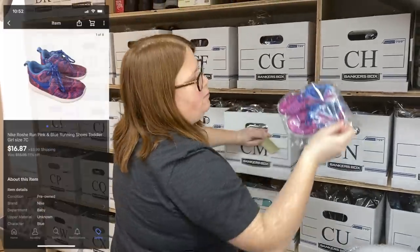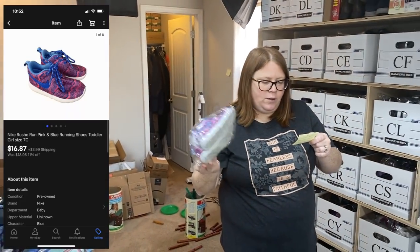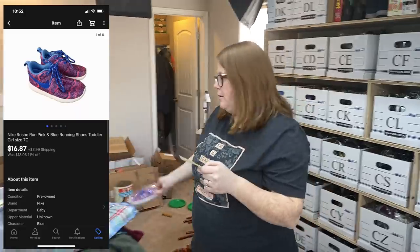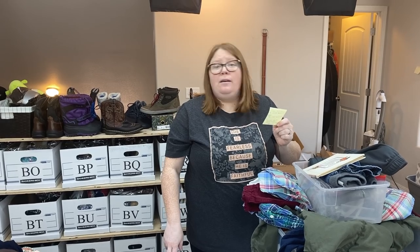These little Nikes were from my bin stimulus check challenge, so I only have about $1 into them. They sold for $16.87 plus shipping. And we're not done with that — I keep saying I'm going to go to Denver, but hopefully by the end of April I should. JBF is a big reason we haven't been able to go, and just everything — the school keeps opening and closing too.